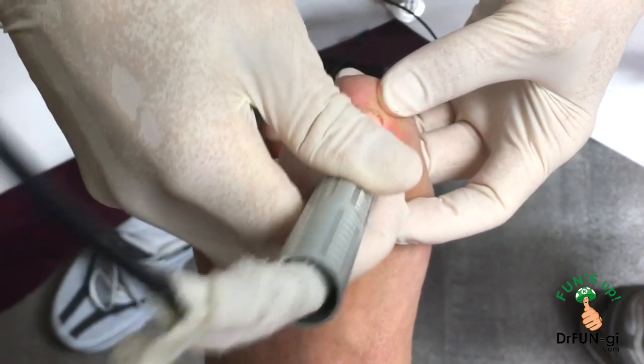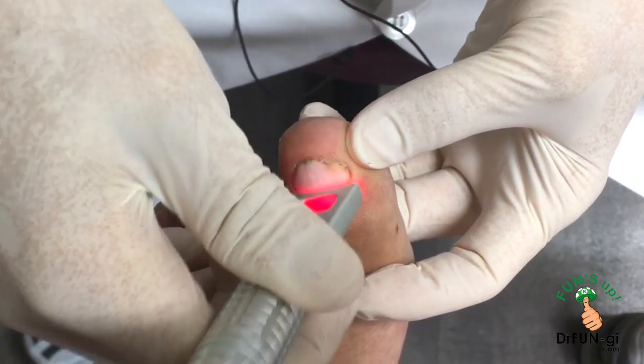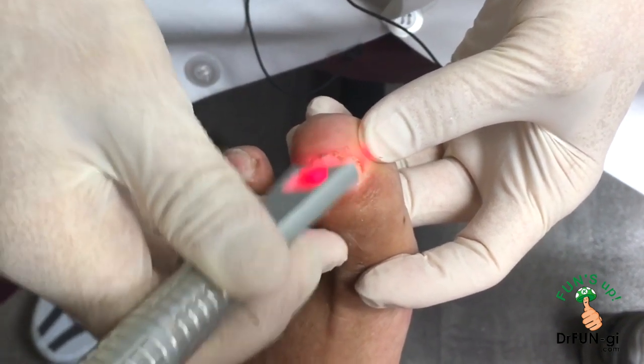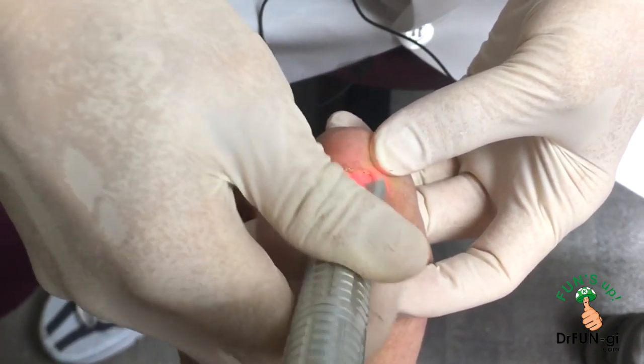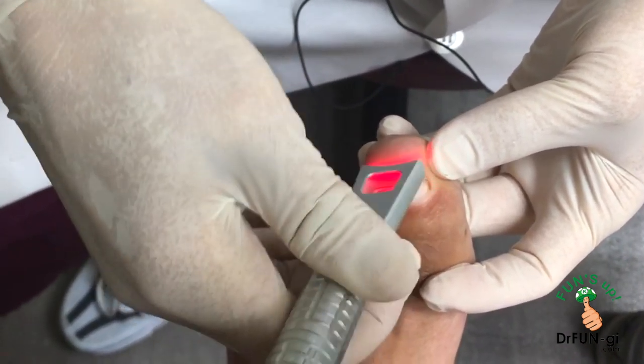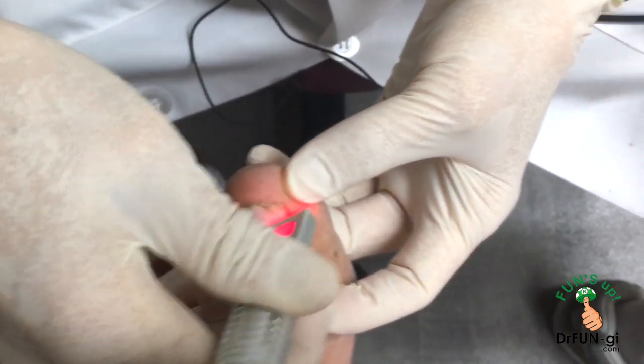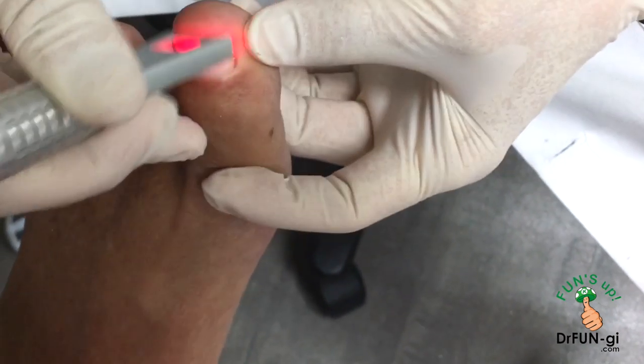The doctor says he realized it after about two years of marriage and his marriage has been much better ever since. He thinks it's a great philosophy — everyone, especially men, need to realize it. Checking in: the nail is starting to get warm, and John is told to say when it gets hot.